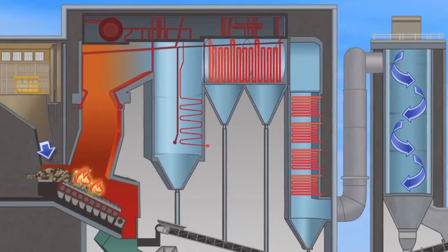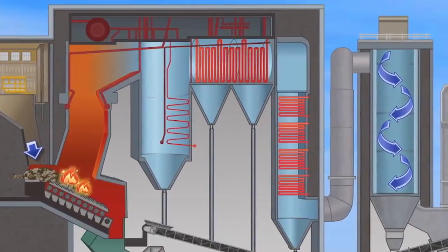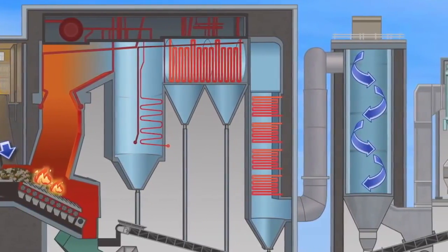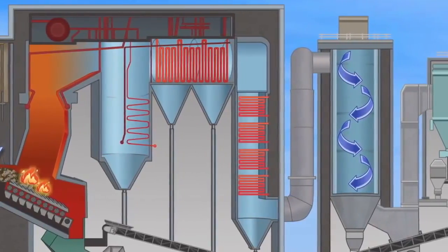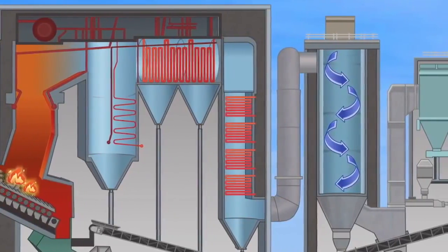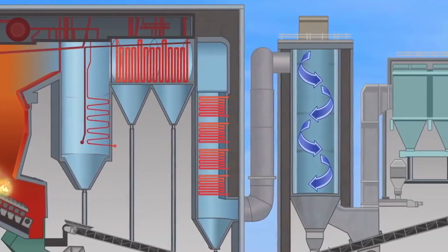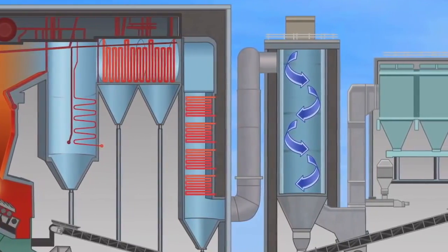The key thing I want to point out here is all the pollution control equipment. When you burn garbage straight as an incineration, there are a lot of byproducts and a lot of pollutants. That necessitates all this equipment to clean up the air before it's delivered into the environment.